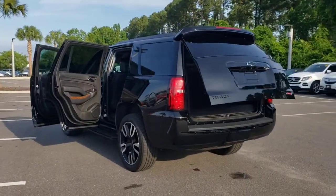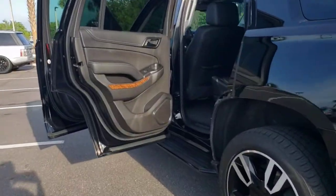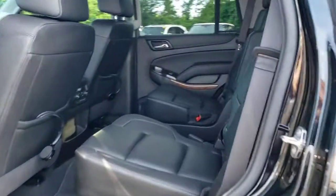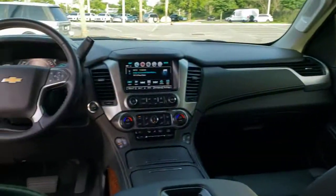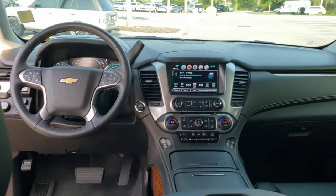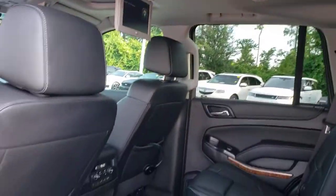These are just some of the great options this vehicle comes with: navigation system, heated mirrors, power lift gate, adaptive cruise control, active suspension, cooled front seats, four-wheel drive, heated rear seats, lane-keeping assist, premium sound system. Escape to the calm, capable oasis of the Tahoe.